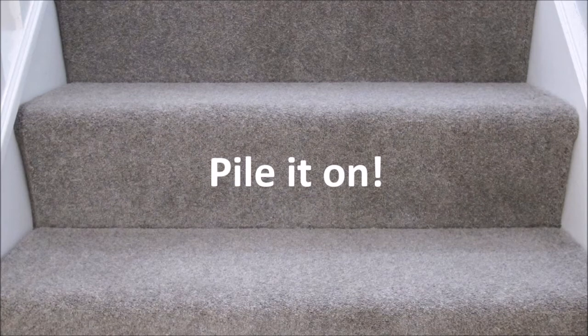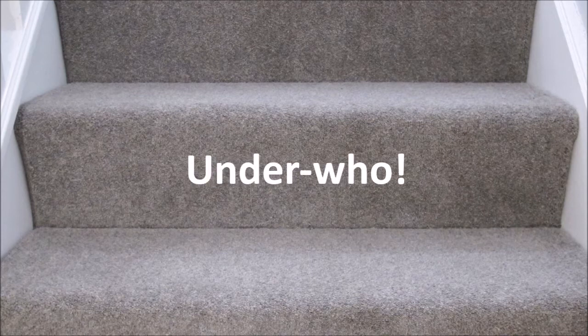Pile: Choice of carpet pile is important — a dense twist pile will ensure durability and resilience, which is vital for stairs. Underlay: Always opt for underlay; it will help your carpet look and feel better and stand up to wear and tear for longer.